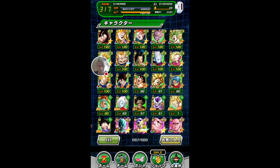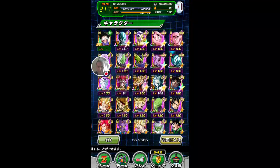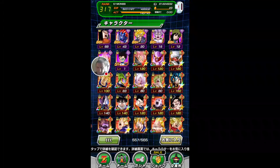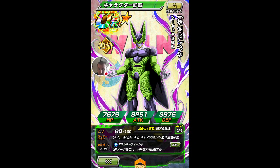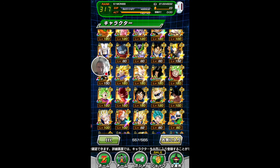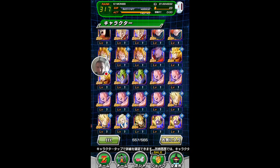Unless I get some free stones I'll put them in. Obviously there is a transformation Freezer — I haven't got him up to SA10 yet, so I'm not going to awaken him until I get that sorted. I've got the LR Cell off that banner as well. I need to get him up to SA10, and then he isn't too hard to get to his LR status. And we've got another copy of LR Mighty Mask as well, so I've had quite a lot of luck on that banner.